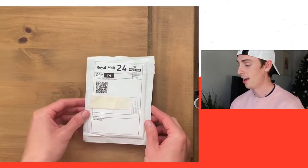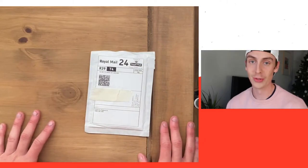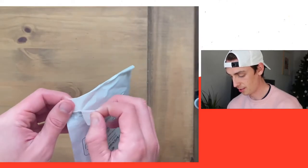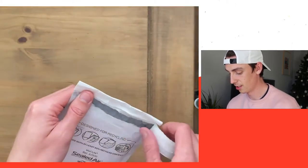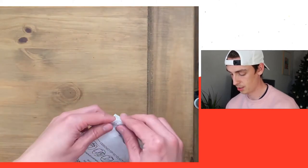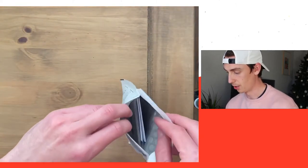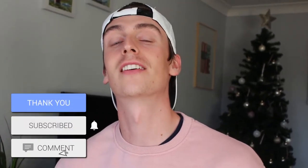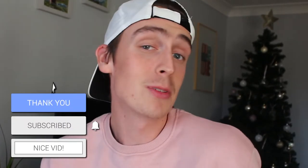I've been waiting a good few days to actually open this, so I'm really excited and I'm going to open it with you. Before we go any further, please make sure that you click the subscribe button down below, and also comment and leave a like — so please just do it, maybe do all three!